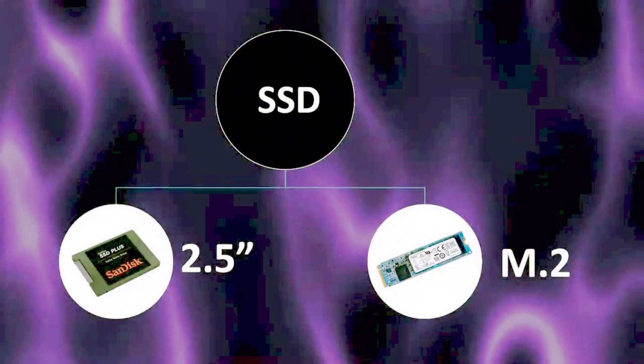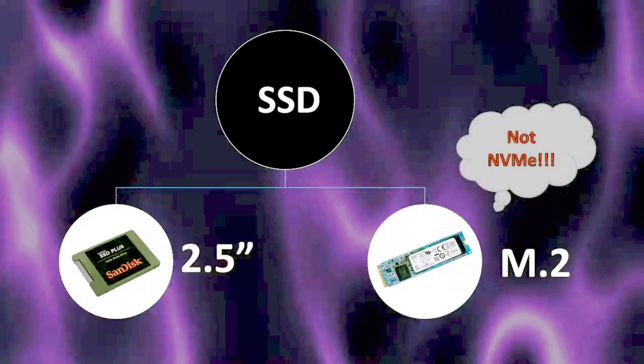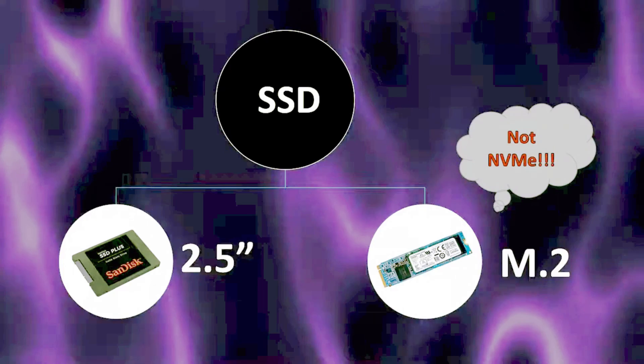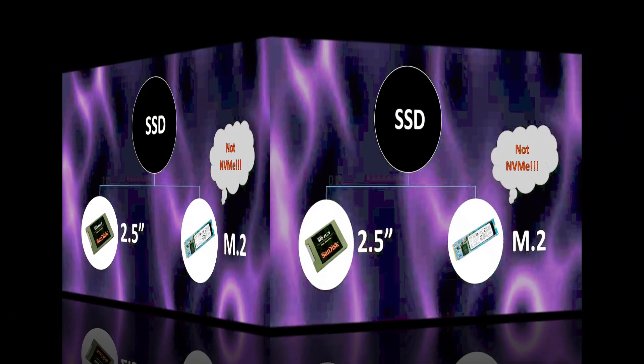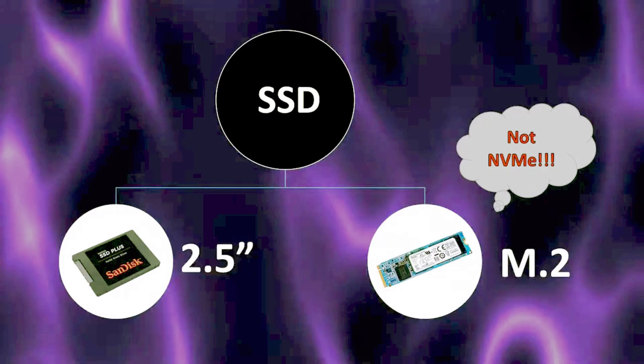There are two main SSD form factors: 2.5-inch drives and M.2 drives. Quick note here — M.2 drives are not NVMe drives. These are not the fast drives you may be looking for, but more on that later. This distinction refers to the shape and connections of the drive, not their speed or performance.